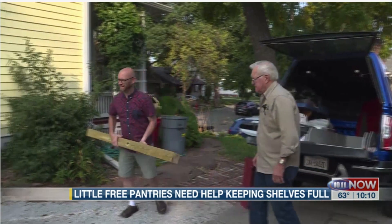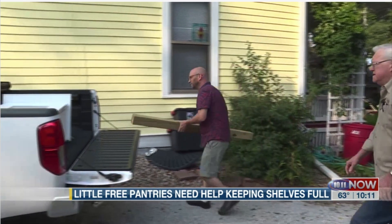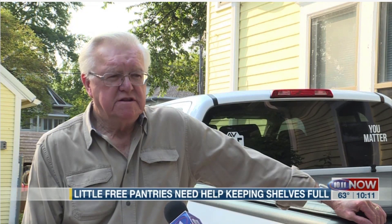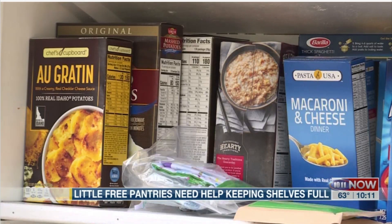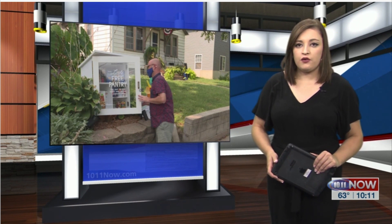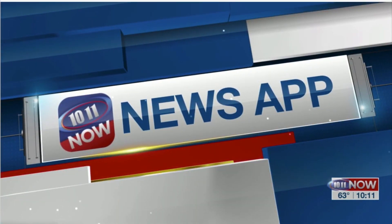Jim says he'll keep building Little Free Pantries as long as he can. 'I'm just tickled that there's a way to meet an obvious need here in town, and it's fun to be a part of it. Enjoy it.' Another Little Free Pantry is going up near 23rd and Y streets on Tuesday. For a list of where these pantries are and what kind of items you can donate, head to this story on our website and on our 1011 Now app.